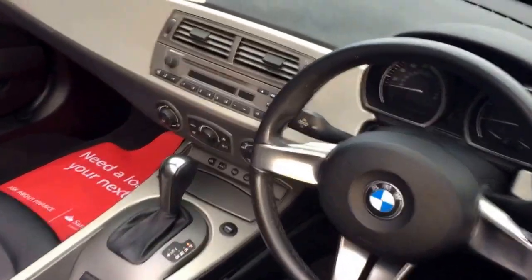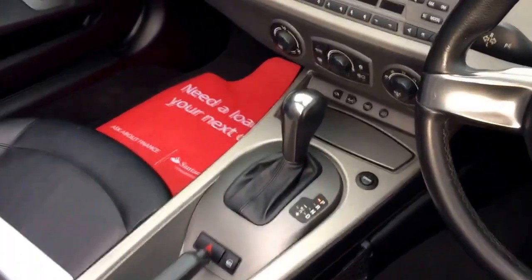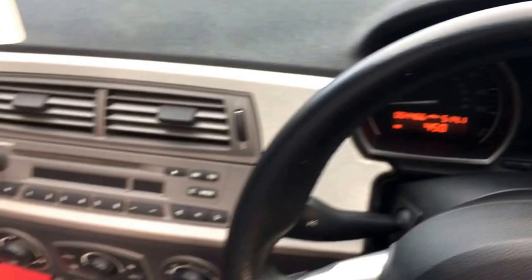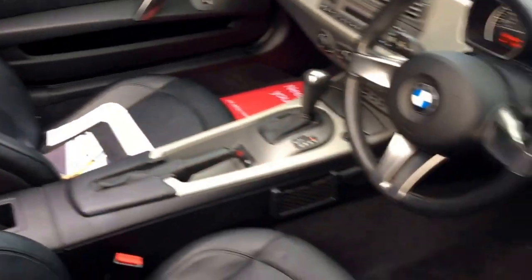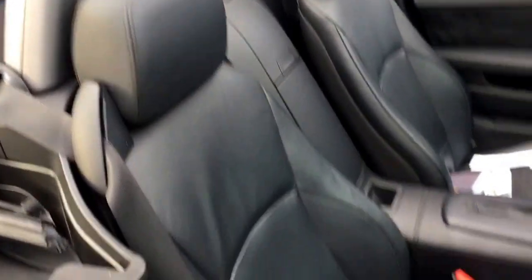It has automatic headlights and climate control. It's got the switchable sport mode. Looking at the mileage — 54,466. Lovely car. Radio CD player and storage compartments with a six-disc CD multi-changer. There's lots of service history invoices with the car, BMW over-carpets all in great order, and it has the grey rollover hoops.